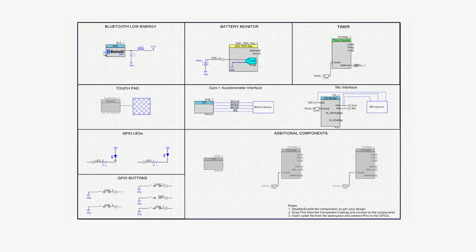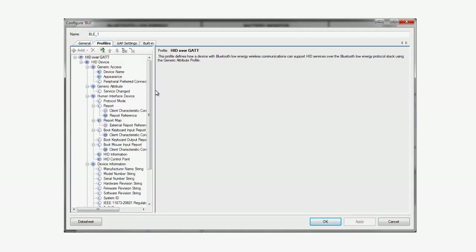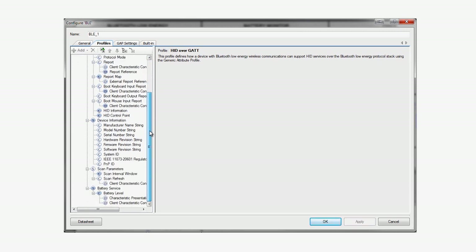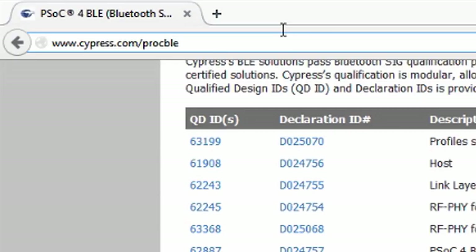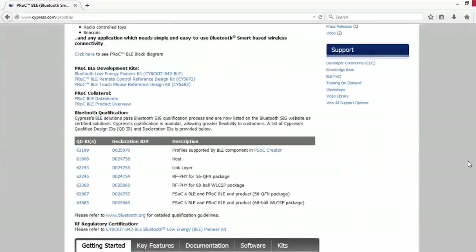Like PSoC4 BLE, you can use PSoC Creator to make PIN routing selections and develop your firmware, but you do not get the same level of hardware programmability. It's a great choice if you are looking for the best value with the same ease of use and performance as the PSoC devices. You can learn more about PRoC at cypress.com/PROCBLE.